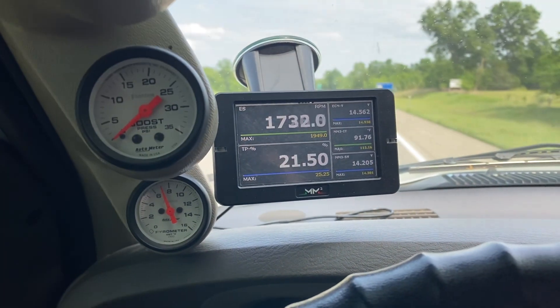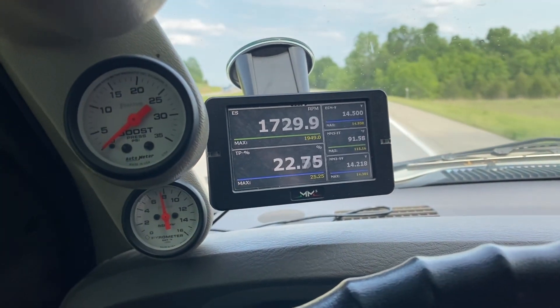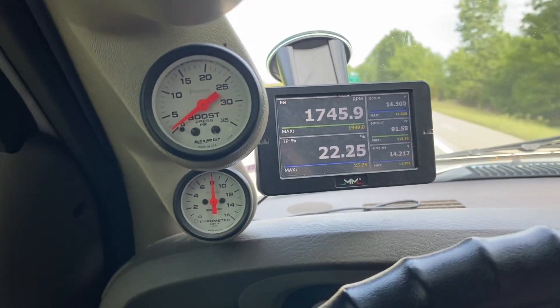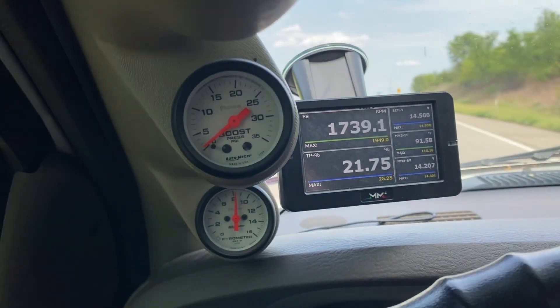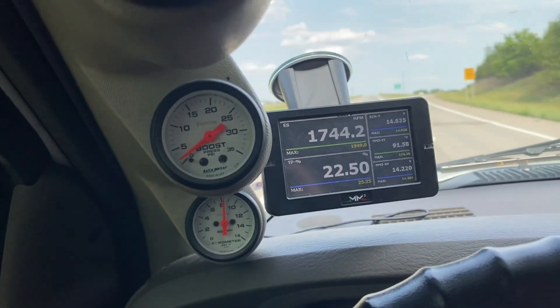I'm doing some testing here on a long trip on the interstate. On the way to my destination I was using the EcoTune, which maintains the pre-injection event and the main injection event — so two injection events on that tune. But this 12-valve tune only has a single injection event.